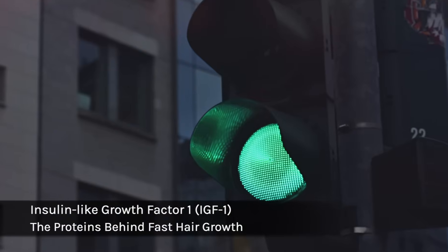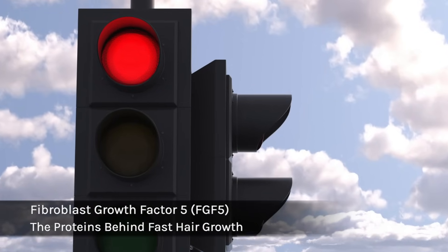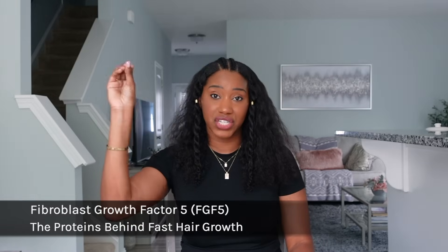Long story short, these are the different factors that can help either extend your hair growth phase or hinder it by increasing FGF5, Fibroblast Growth Factor 5. I hope this has been helpful in making it clear that there are so many internal factors involved with growing our hair. Keep those things in mind, and now you can talk more about signaling hair growth proteins because you learned it here on Curly Chemistry.